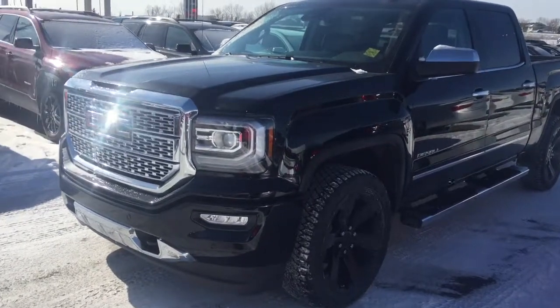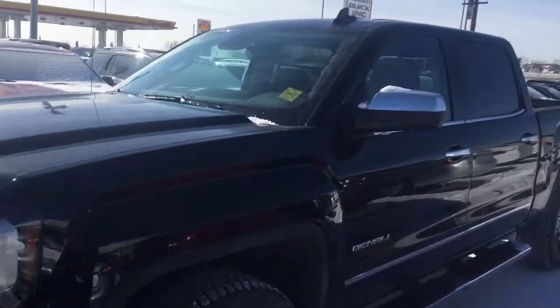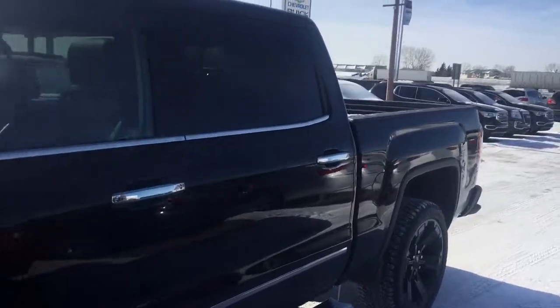Welcome to Davis Chevrolet. This is a 2017 GMC Sierra Denali edition in the color black.